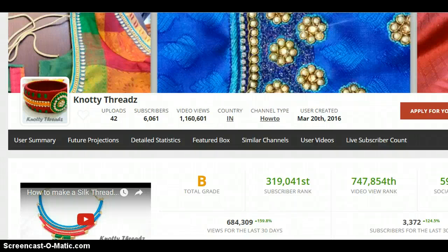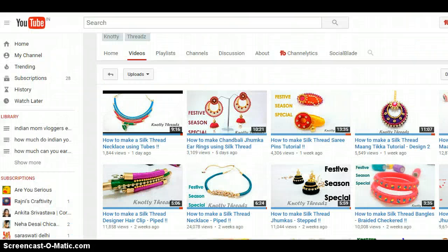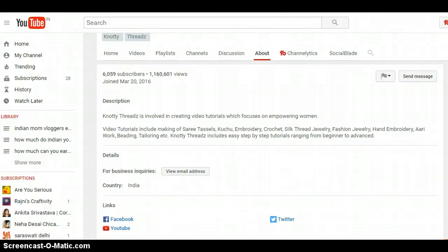Hi, we are reviewing a crafts channel today for a change. It's called Knotty Threads. Knotty Threads started pretty recently, actually — it was started in March 2016. It has already accumulated 6,000 subscribers and a million views. Their videos are basically tutorials showing how to do various works.